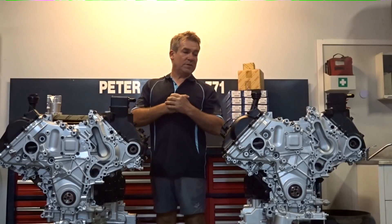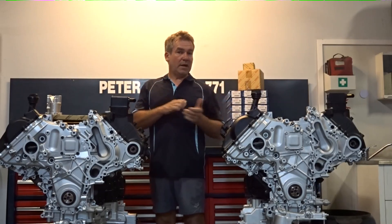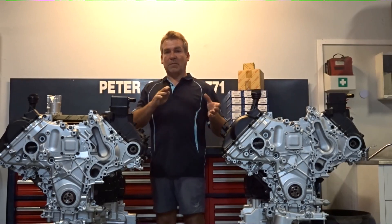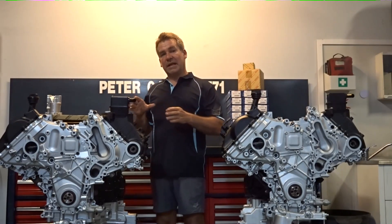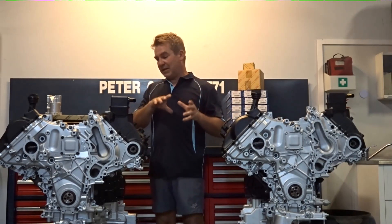Hello, I'm Peter here. I just want to run through oil pressure problems with a 1VD FTV, obviously a turbo diesel V8 Land Cruiser engine. There are a couple of mechanical issues that they can have — obviously lack of service and so on will cause problems — but from a mechanical point of view,